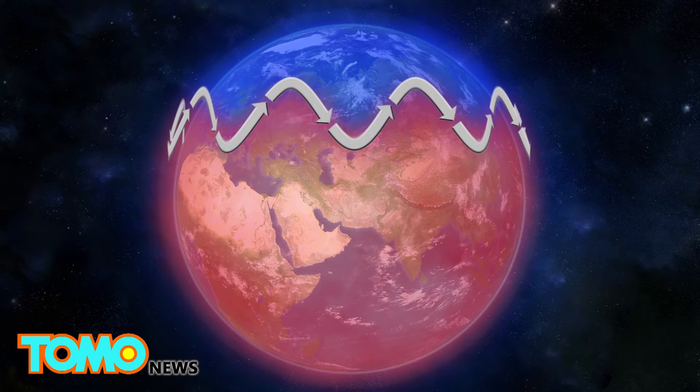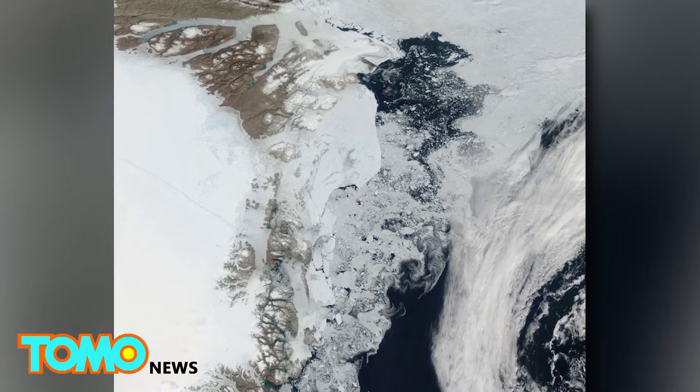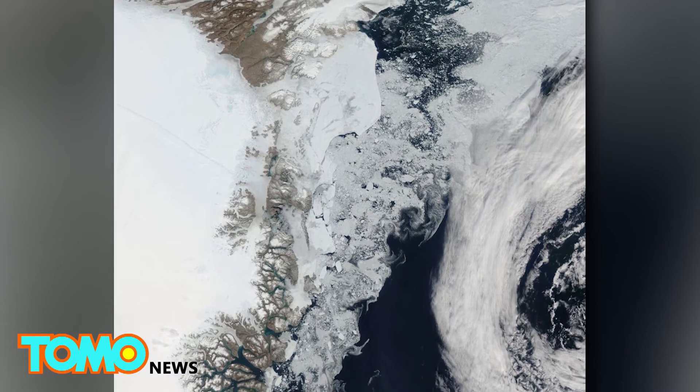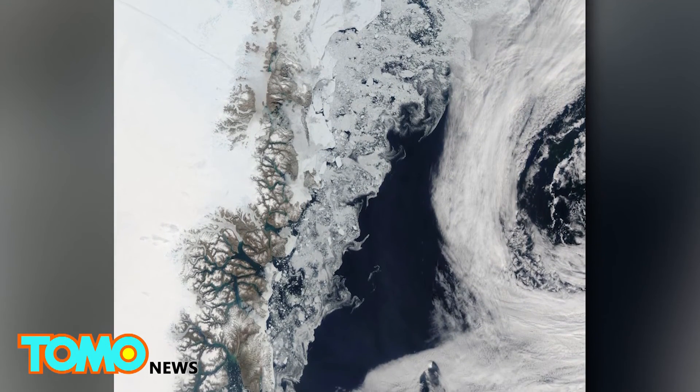The cutoff high draws in warm air from lower latitudes, leading to greater ice melt conditions. The study found that during the warmest summer in Greenland, the jet stream reached latitudes never before recorded during that time of year.